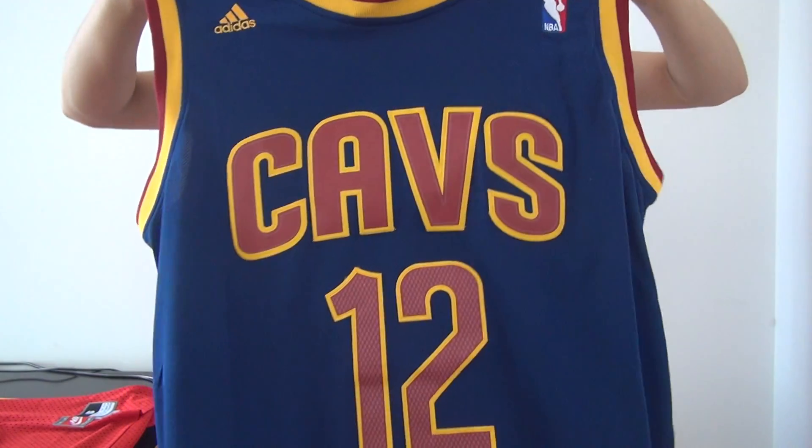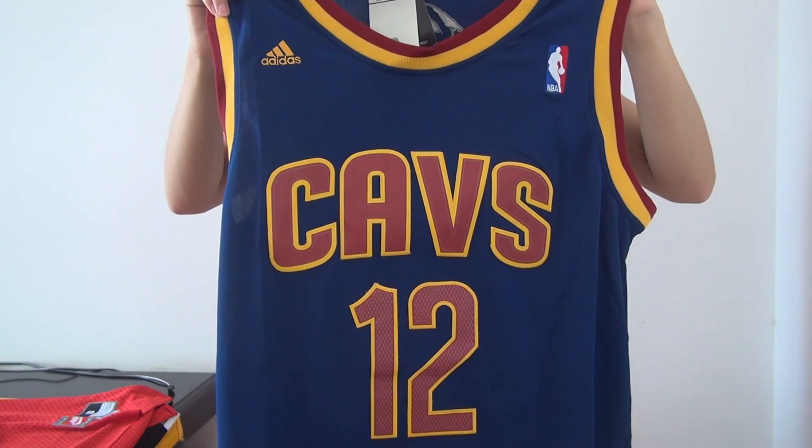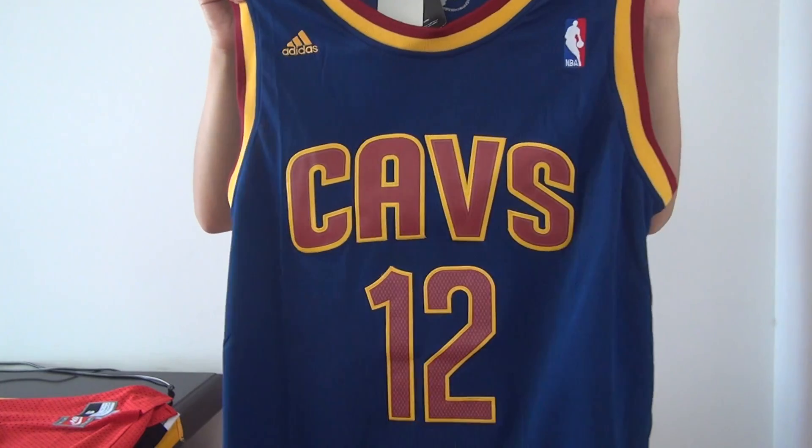Hi guys, warmly welcome to check my video. Here is the One Piece Cavaliers jersey number 12 and it's our new product from NBA team.